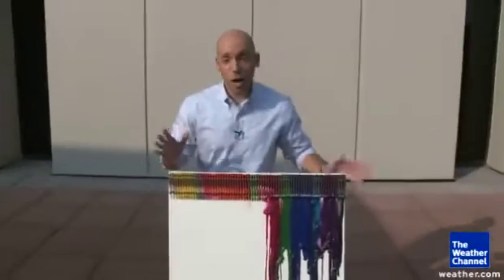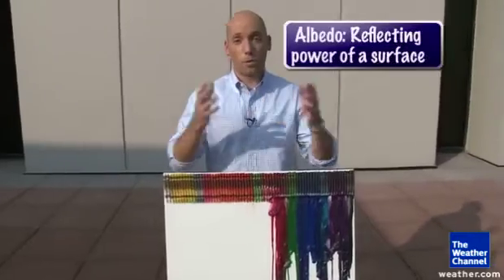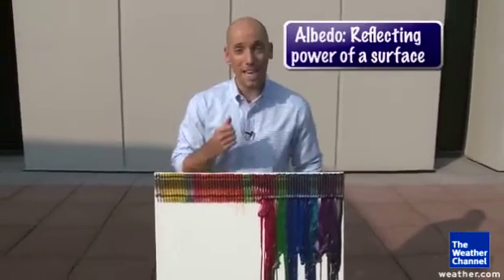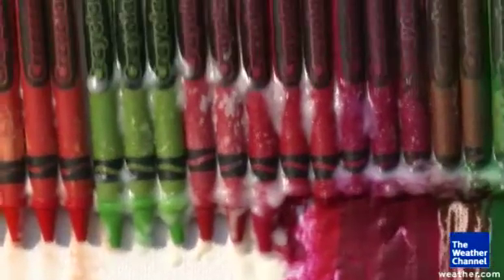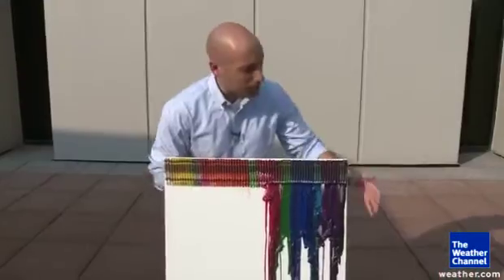So check it out — it's the process of albedo. How much light was reflected away, and thus how much heat you can save. The light colors barely melted at all; all that heat was reflected off. The dark colors, just the opposite — they melted completely. This goes to show you why you should wear those light colors during the heat.